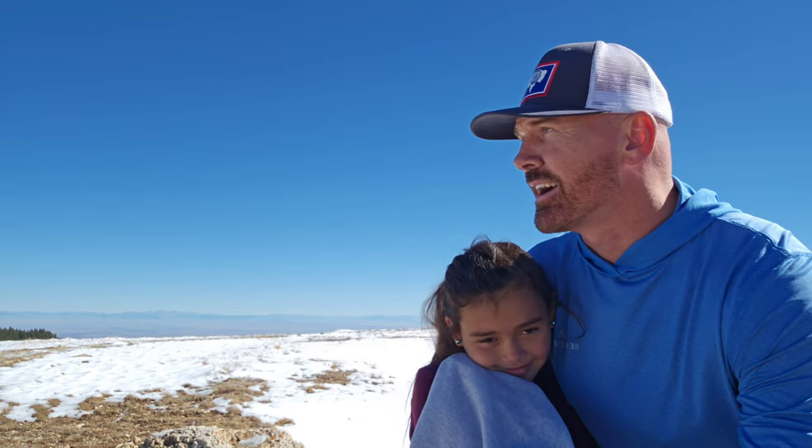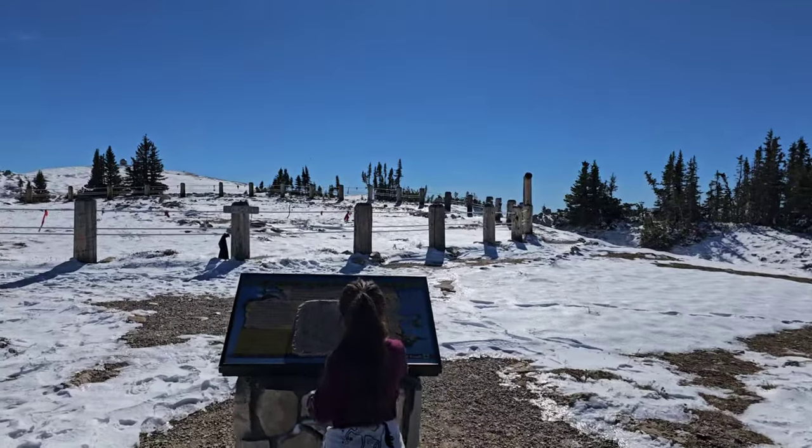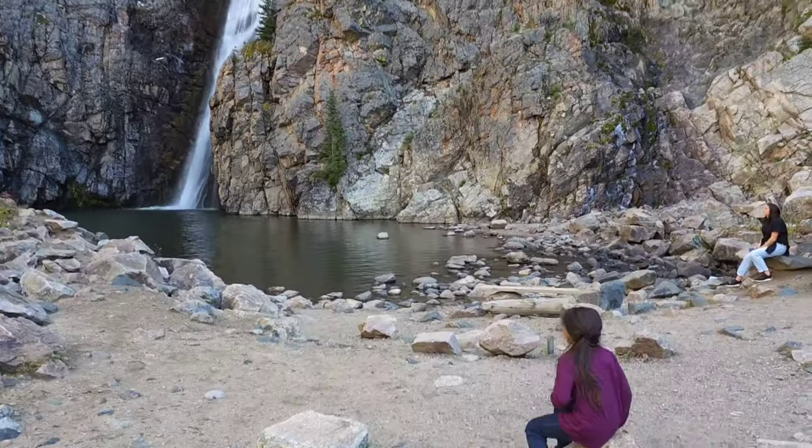Chad here with the Curious Vida YouTube channel, and I am here with my daughter Isabella. We are spending three days hot tent camping in the snowy Bighorn Mountains of Wyoming. We are going to be exploring ancient medicine wheels and have a good time. It's going to be a great video.